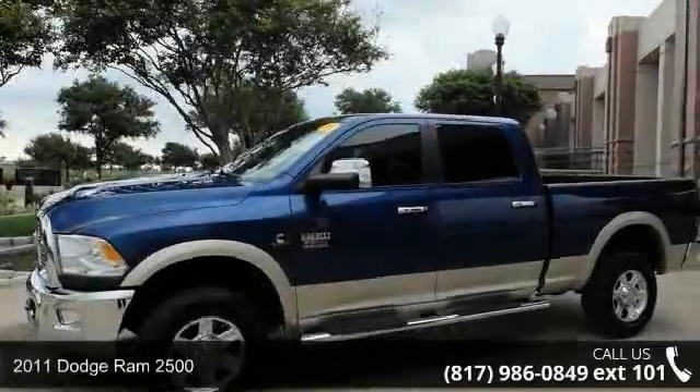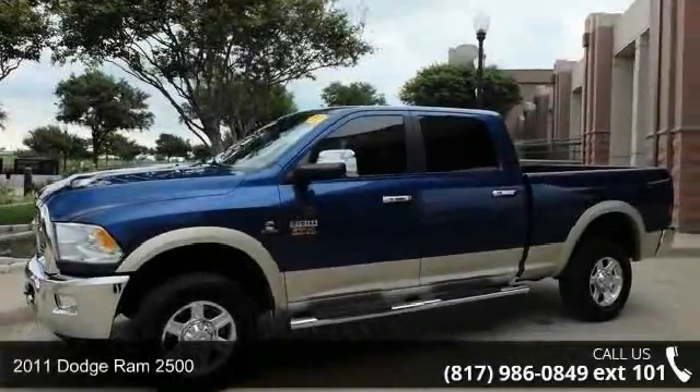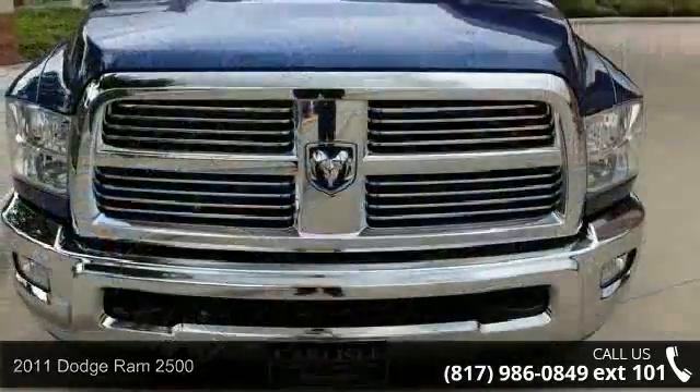Check out this 2011 Dodge Ram 2500. This may be the set of wheels you've been looking for.